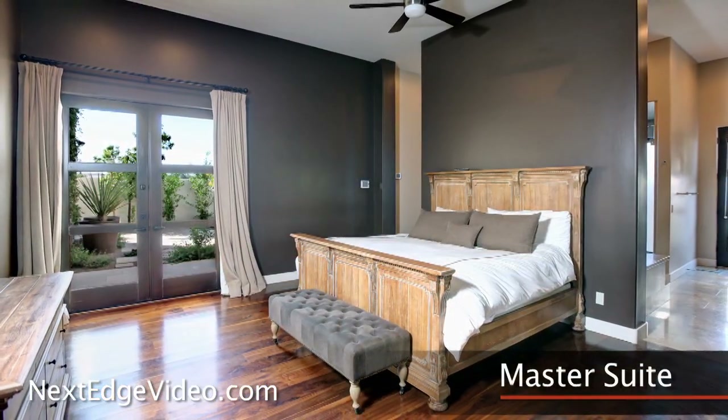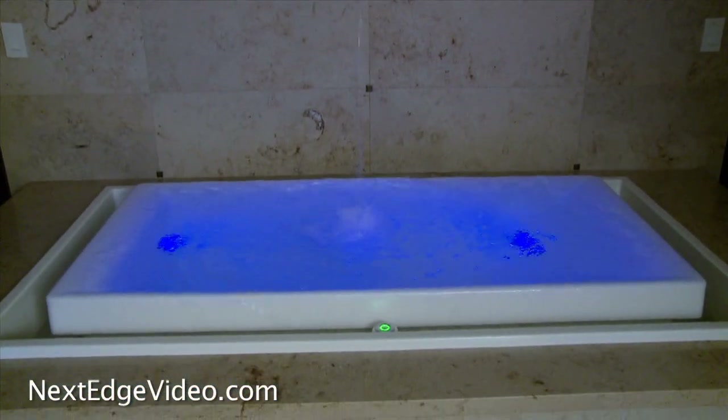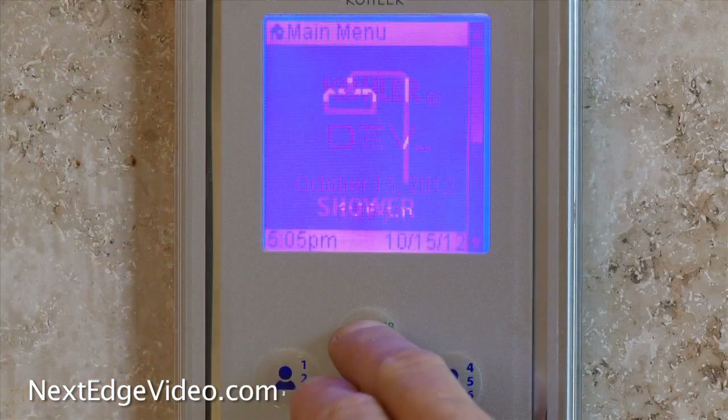Speaking of impressive water features, the master suite boasts several. Filling from the ceiling and able to put on its own light show, the artistic spillover tub is an amazing and quite entertaining escape. The shower also combines fun and function — check out the control pad.